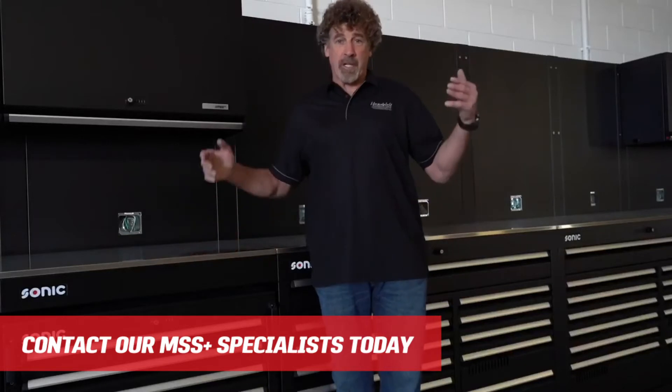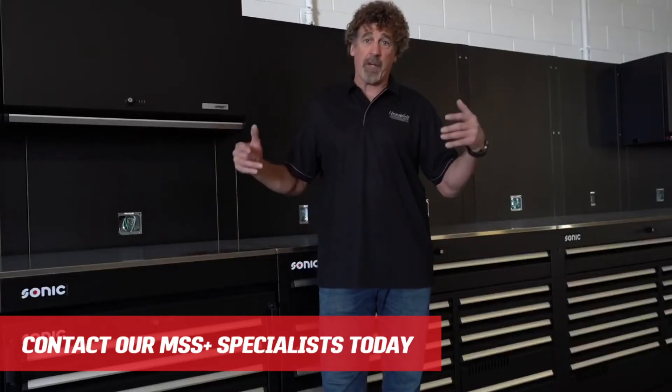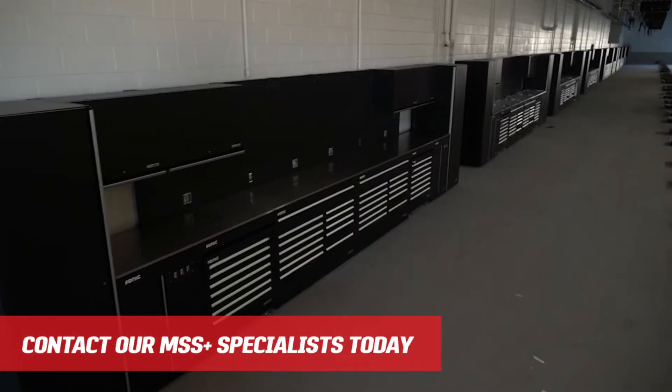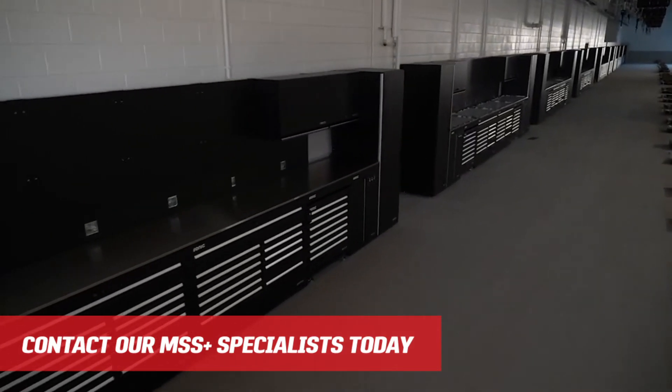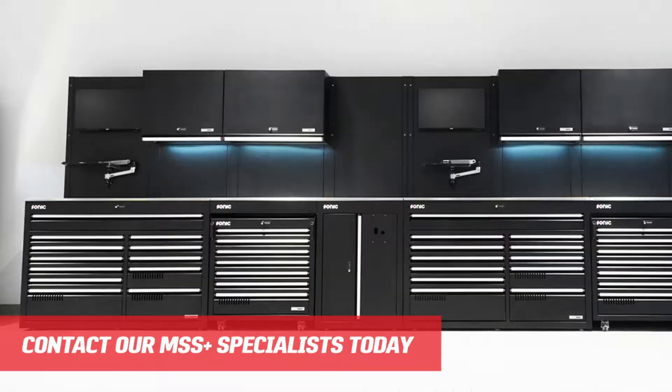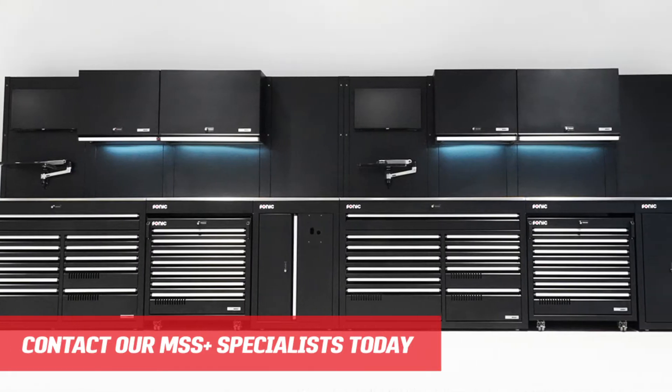Hi, I'm Boris Ed, owner of Boris Ed's BMW Murrieta. We're part of the Hendrick Automotive Group. We're just finishing up our state-of-the-art brand-new BMW facility over 68,000 square feet. The service department alone is over 30,000 square feet.